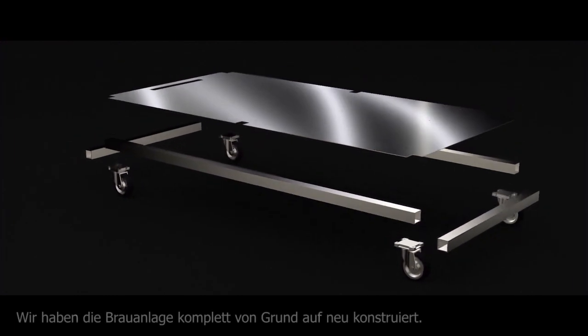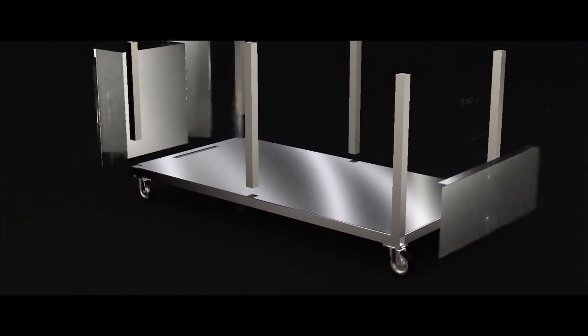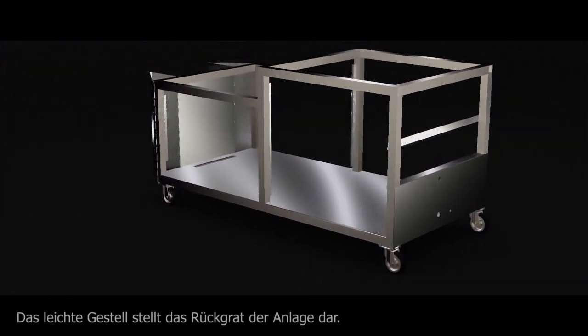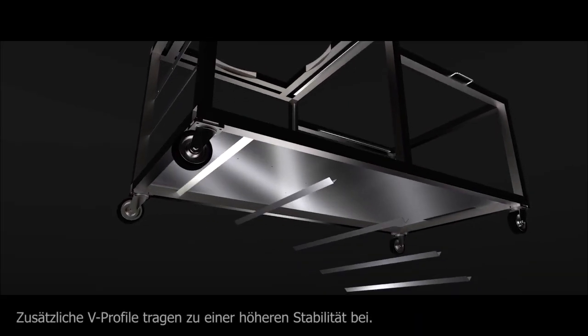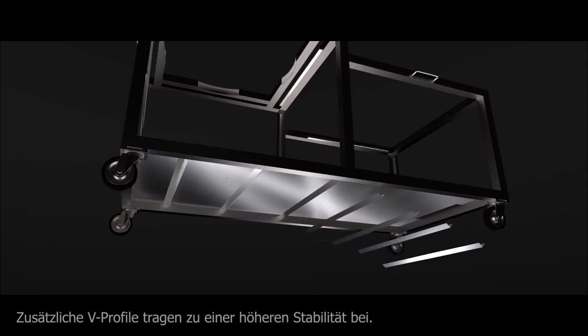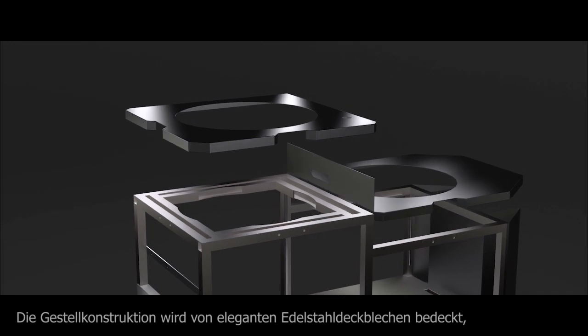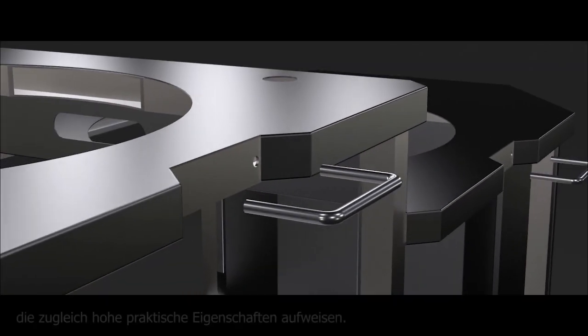We completely redesigned the brewery from the ground up. A lightweight space frame provides stability for maximum performance. Additional V-profiles help make it even more robust and durable. The frame construction is covered by elegant yet highly functional stainless steel top sheets.